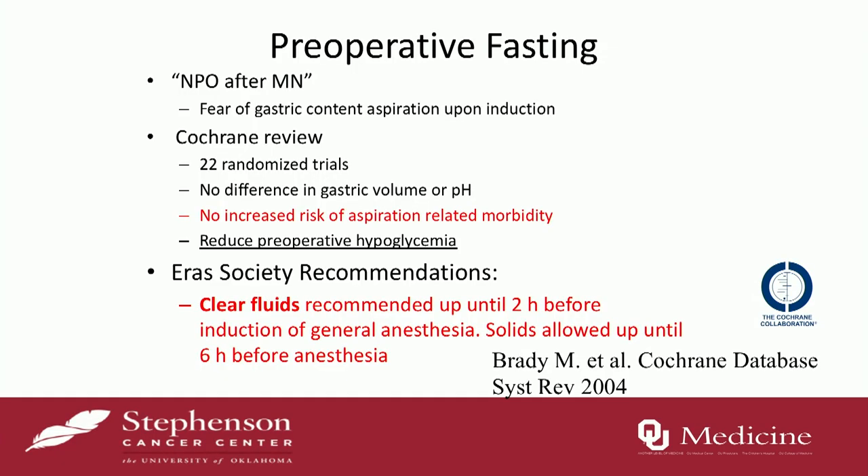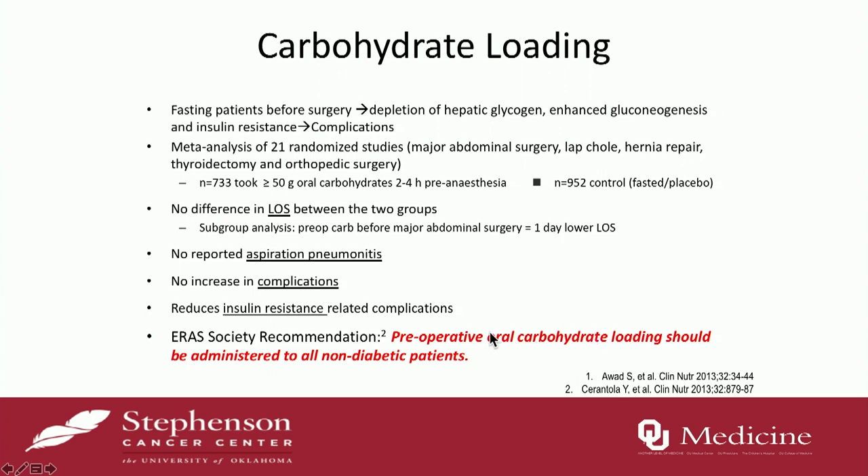What about preoperative fasting? A common practice is NPO from midnight, six to eight hours before surgery, because of fear that patients will vomit and aspirate gastric contents. A Cochrane review looked at 22 randomized trials and found no difference in gastric volume or pH in patients with prolonged NPO versus NPO two hours prior. There was no increased risk of aspiration or pneumonia, and patients actually had better outcomes without preoperative hypoglycemia and insulin resistance. The recommendation is clear liquids are allowed two hours prior to induction and solids up to six hours before, based on the colorectal literature.